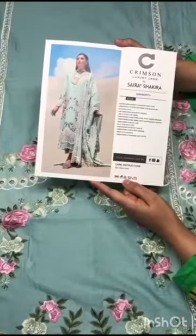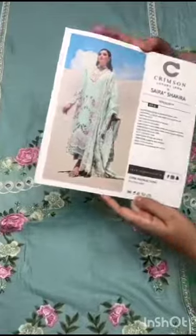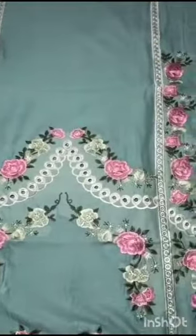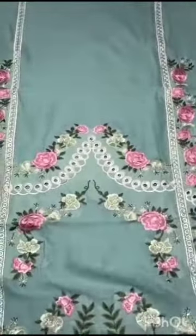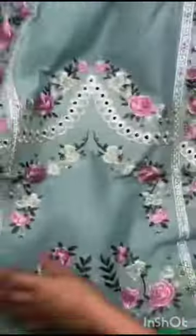Asalaamu alaykum. Crimson by Saira Shakira latest volume kaya khit design aksa share kare hai. 1970 branded lawn piece ka front hai, heavily embroidered multi color embroidery hai, chicken kari ke saath, intersection laces ke saath one piece front hai.